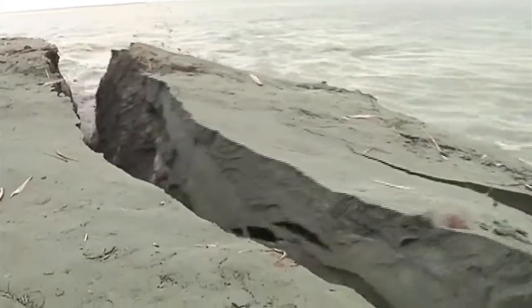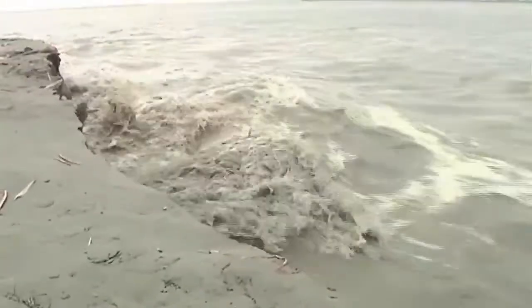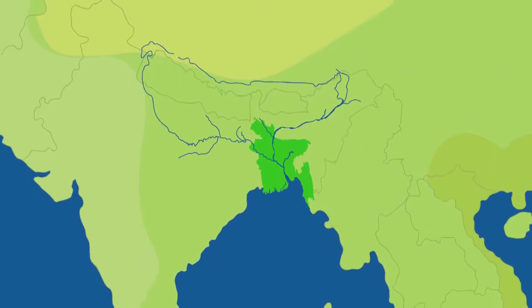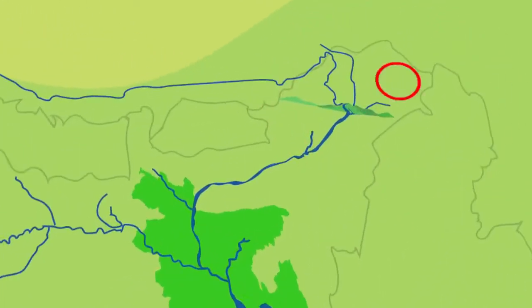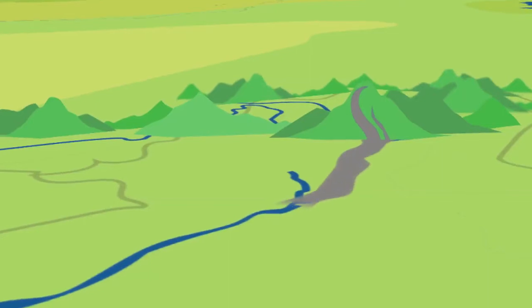Unpredictable monsoon rains and a high sediment load make these rivers extremely unstable. In 1950, a massive earthquake struck Assam, dislodging about 45 billion tons of sediment into the Brahmaputra.